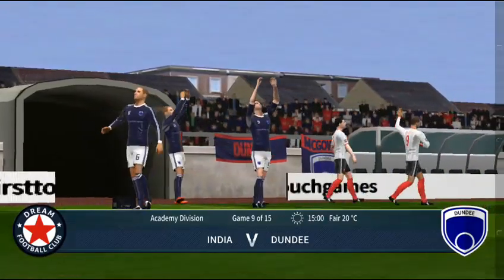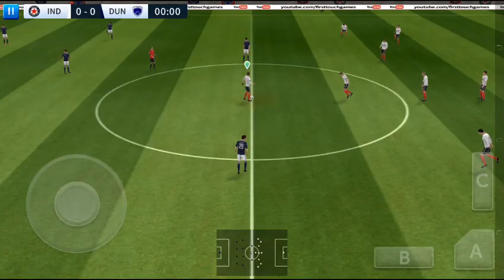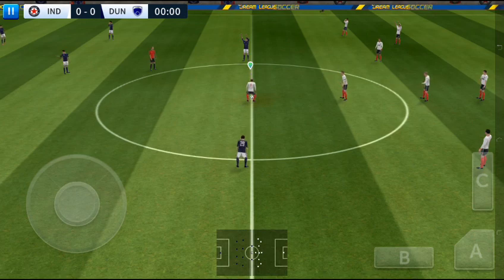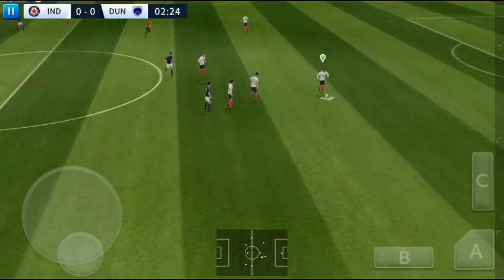So who will go home with the points here today? A lot of talk before the match about how these two will line up. Let's see what the managers have gone with. Well, the players can't complain about the atmosphere — it is absolutely buzzing here. The next 90 minutes should be captivating.